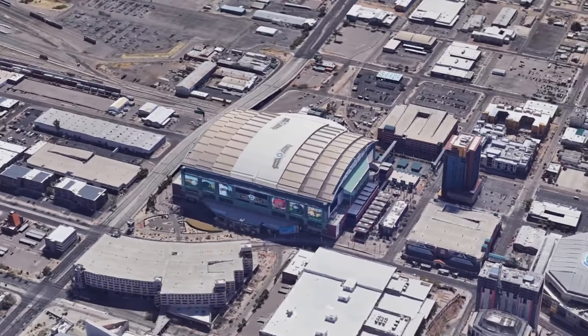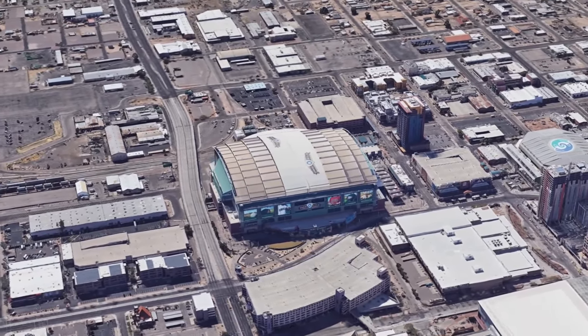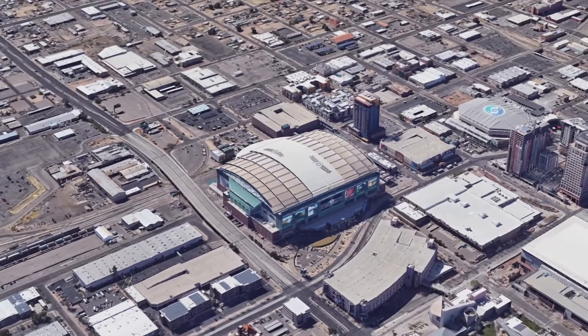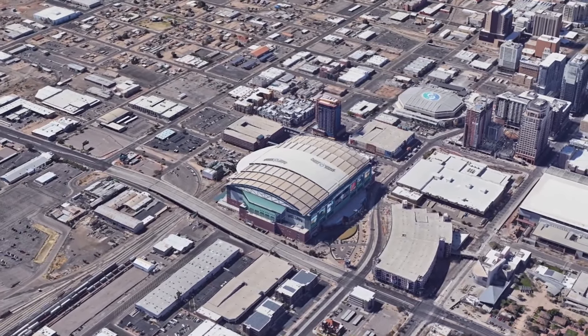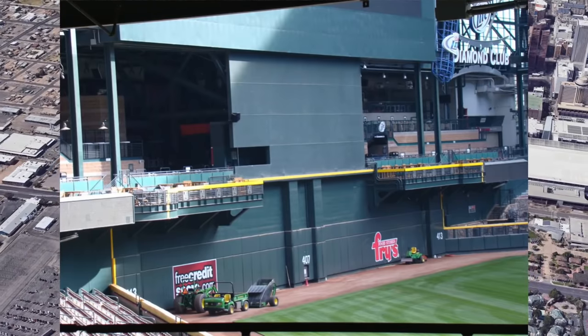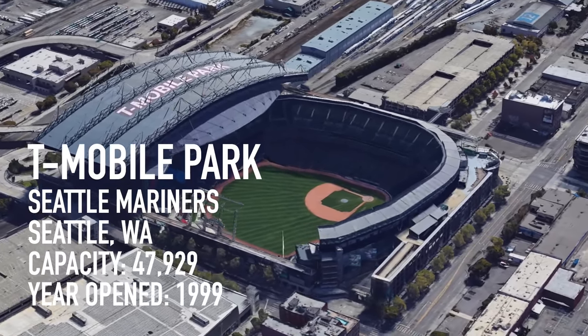Opened in 1998, Chase Field was the first US stadium to have a retractable roof and a natural grass playing surface. It was closed on the day Google Maps did a flyover. Two cool things about this place: it's been the only home of the D-backs in their entire history — something only the Rays can also boast — and I love the huge wall in center field, basically saying only real men can go deep to center.